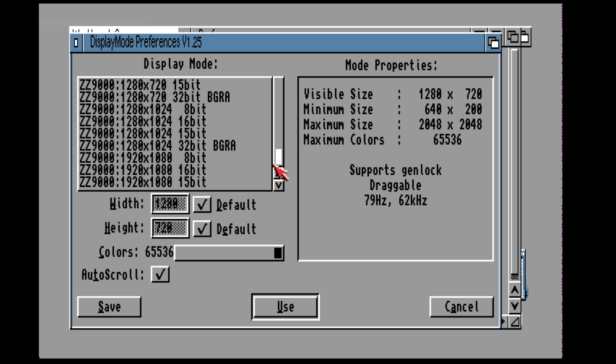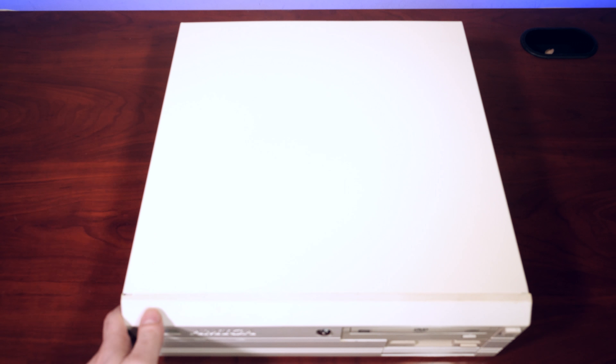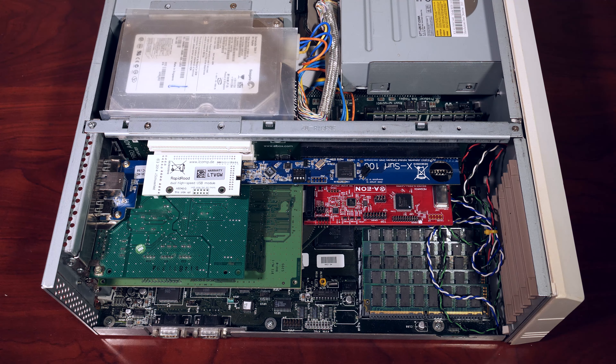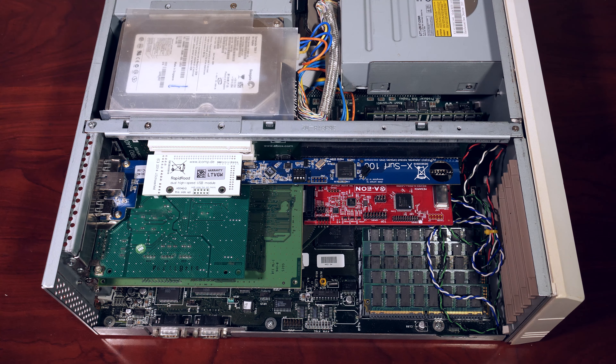Let's go ahead and install our ZZ9000 card into our big box Amiga 4000. Opening up the A4000, we can see that this machine actually has quite a lot of expansions in it. The first thing is the XSURF-1000, an Ethernet card with the add-on Rapid Road module which provides USB — essentially a combined USB and network card for the A4000. That's going to get replaced by the ZZ9000, which has both of those features built in.